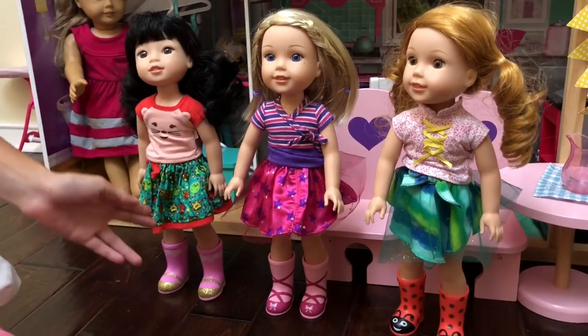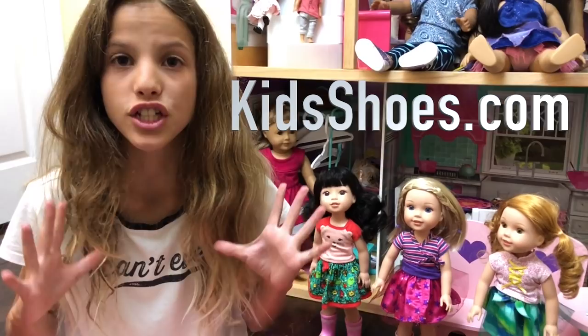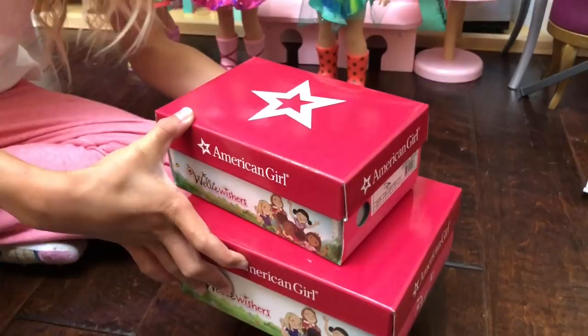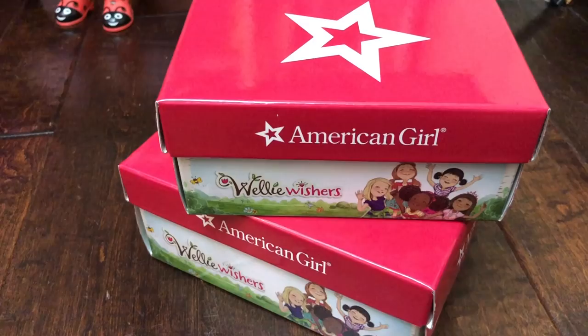Here's something really cool. KidsShoes.com now has an exclusive line of Welly Wisher shoes that you guys can wear. It's super cool and they sent me two Welly Wisher shoes. If you want to go to KidsShoes.com, just click the link down below.